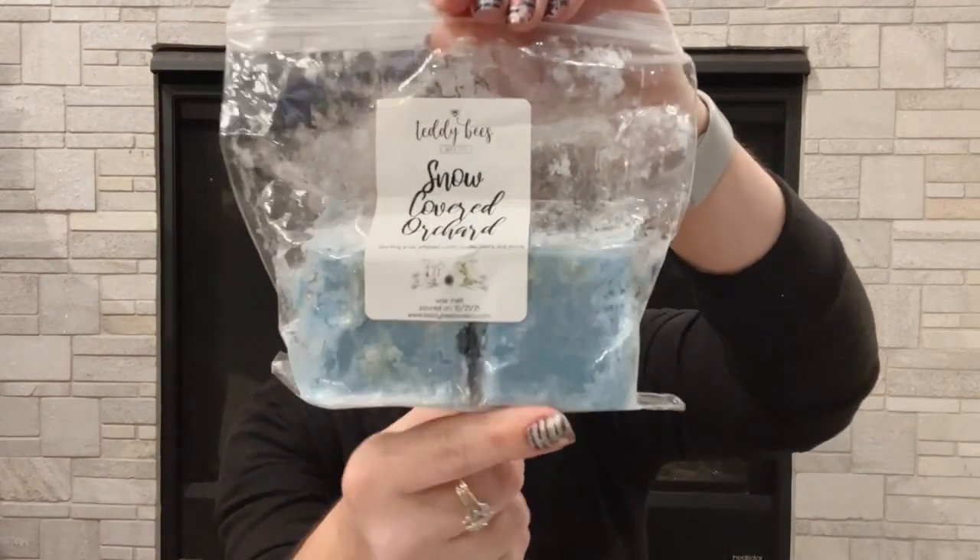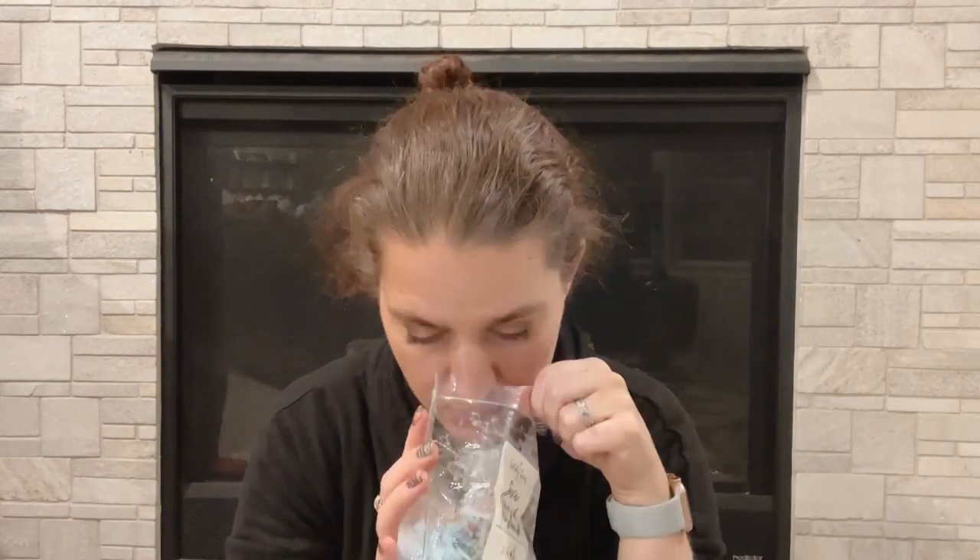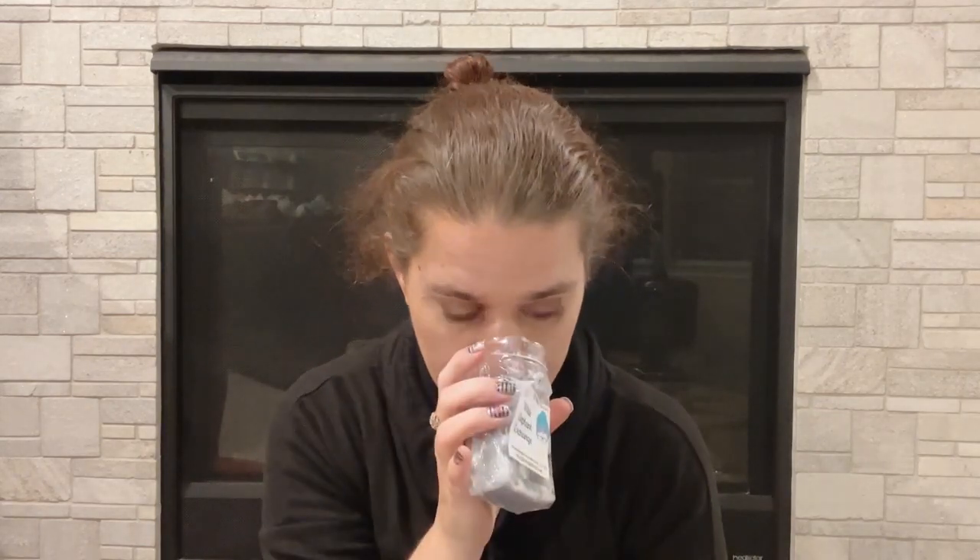Teddy B's Snow Covered Orchard — sparkling snow, whipped vanilla, apples, pears, and plums. It's okay but again I don't like pears and I can really smell them. The notes I really don't like always come out super strong for me. White Elephant Exchange — I love this one but I currently have some so I don't feel like I should take it. If you haven't tried it, I highly suggest you try it on warm — it completely transforms. Galaxy City by Super Tarts — strawberry daiquiri, mercado, cactus, and sweet pomelo. I don't think I've tried this one. That one's pretty nice. I'm going to go ahead and keep it.